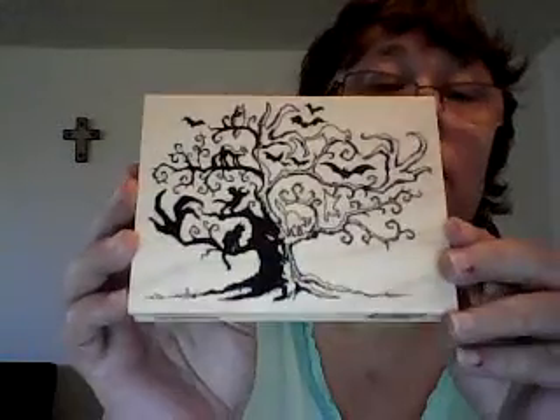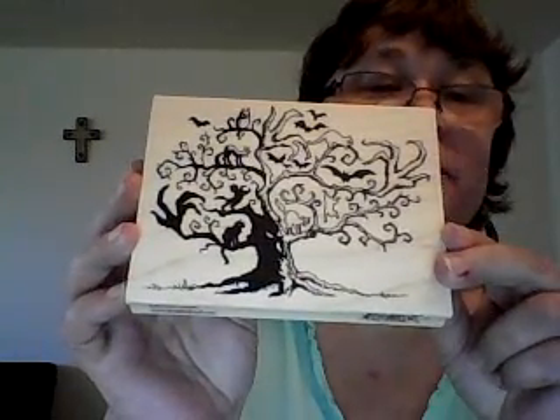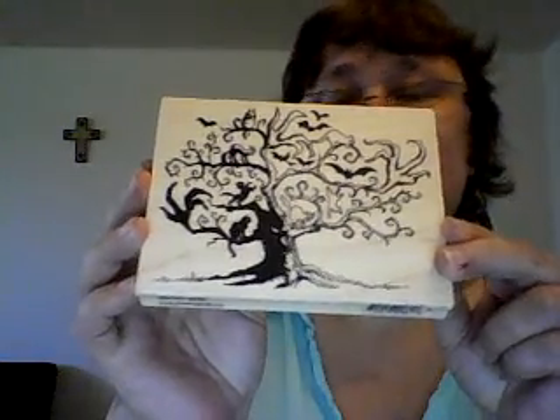This stamp I've been looking for — two days ago I was searching all over the internet and couldn't find it. There was a lady who got it from a company in the UK but I couldn't track it down. Then my daughter took pictures at Michaels yesterday and I saw this stamp and I'm like, oh my god, I have to have it! Isn't it beautiful? I love the tree — all the cats in the tree and the bats.